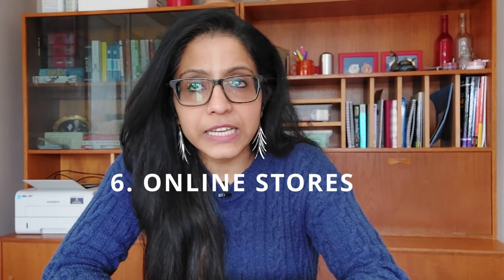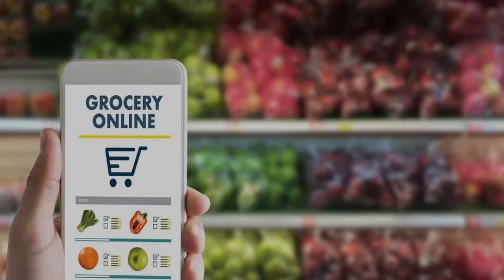The sixth B2B selling method is through online grocery stores. Especially since the pandemic, many stores have started building their online presence. If you want to sell online, identify the right customer base to target so you can reach the end consumer through these online grocery platforms.